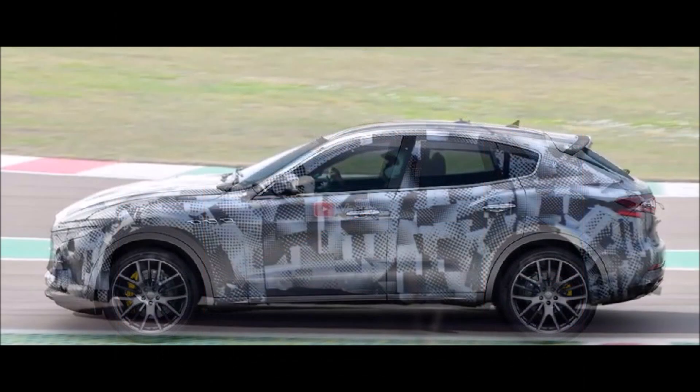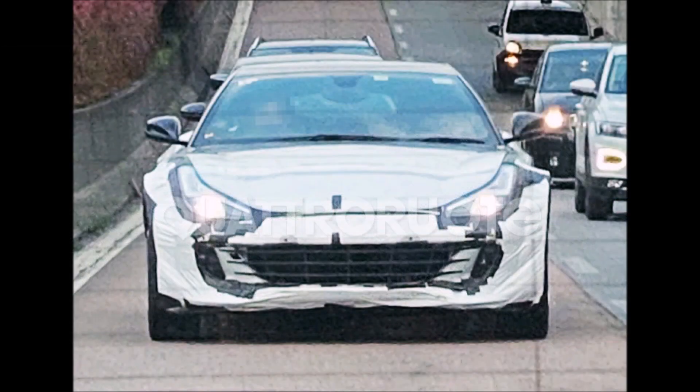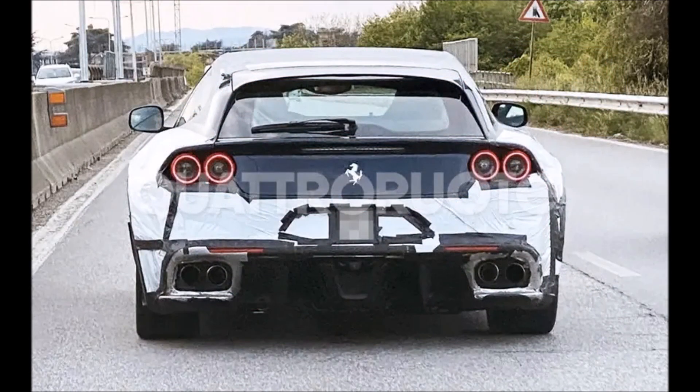If you enjoyed the video, make sure you give it a big thumbs up — it'll help get it up in the rankings so more people can see it and we can have a bigger discussion on the Ferrari Purosangue using two test mules, the GTC4Lusso and the Maserati Levante.